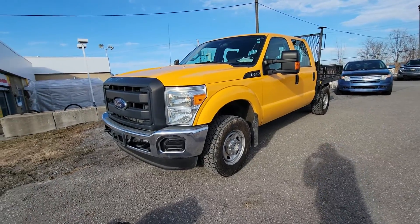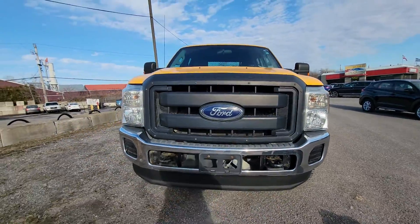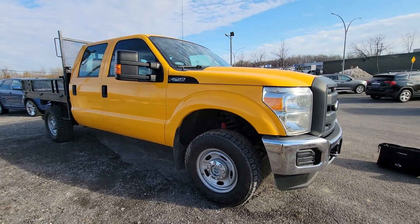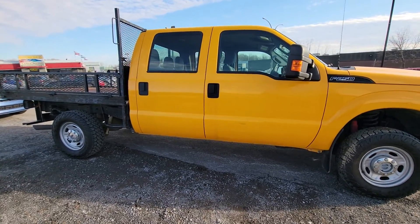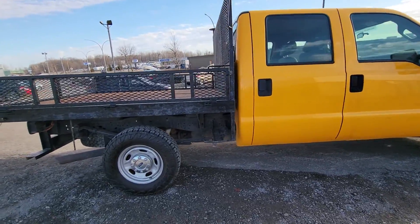Hi everyone, this is Sinan from CarInspected. Today we're in Châteauguay, which is about 40 minutes drive from Montreal. We're taking a look at this 2013 F-250 Super Duty — that's a 6.2 gas V8 — starting with a walk-around.